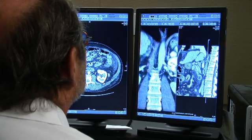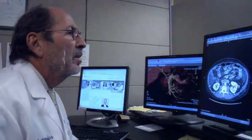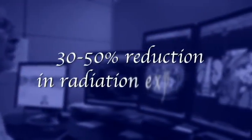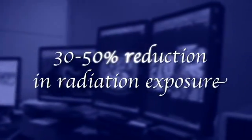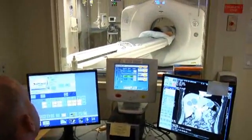Dr. Raptopoulos estimates that through Image Lightly and all these measures, patients can expect between a 30 and 50 percent reduction in radiation exposure. The whole group, the whole Radiology Department, has an interest in providing the best possible service to our patients and doing it with as little radiation as possible. This is always our goal.